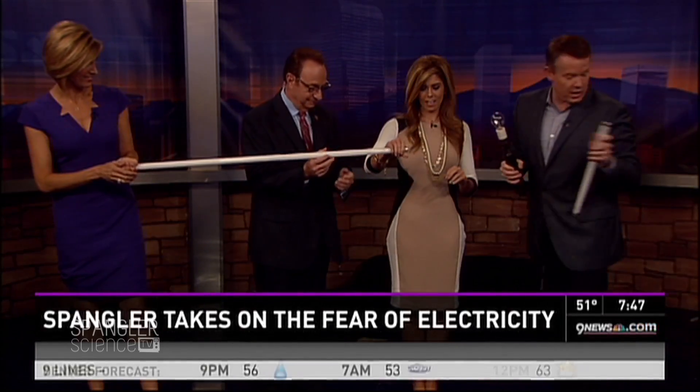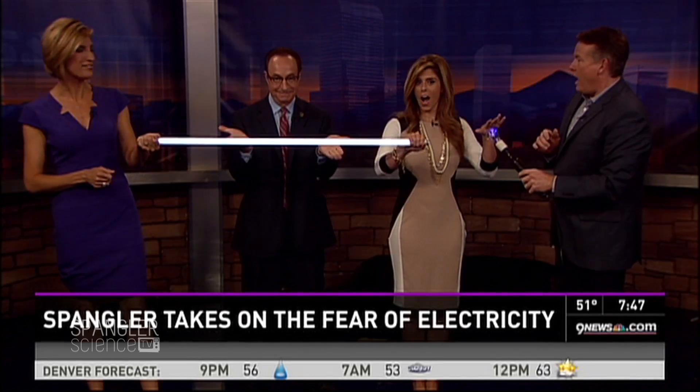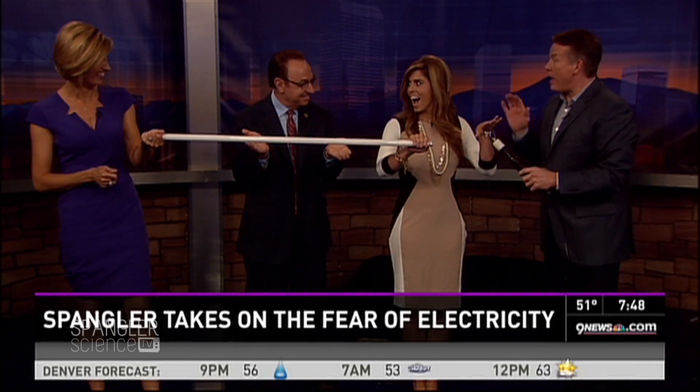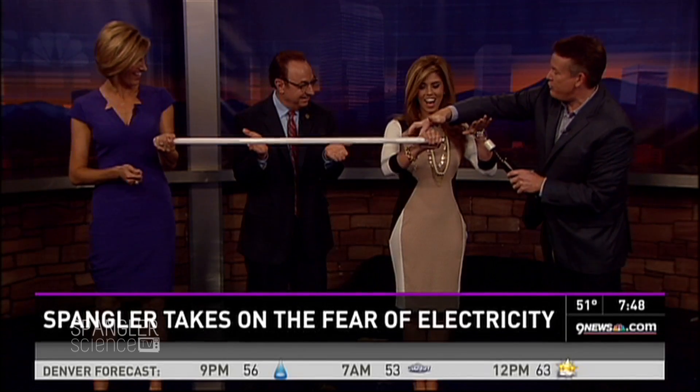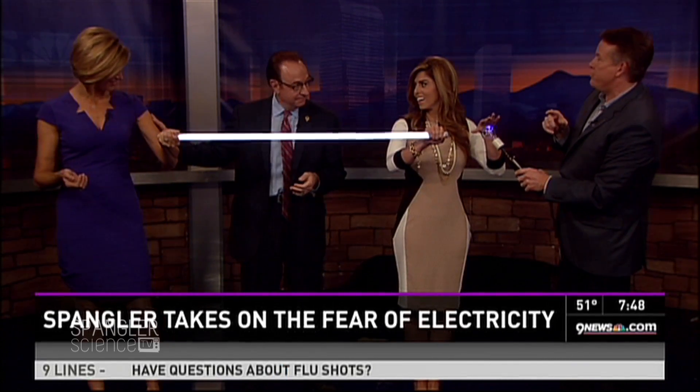Corey, you hang on to this one right here. Now you reach out and you touch. Feel this. I feel it. Isn't that awesome? Now it's traveling around your body. Believe it or not, you feel it on your skin. Gary, reach over and touch Cheryl on her skin lightly and she'll feel it.